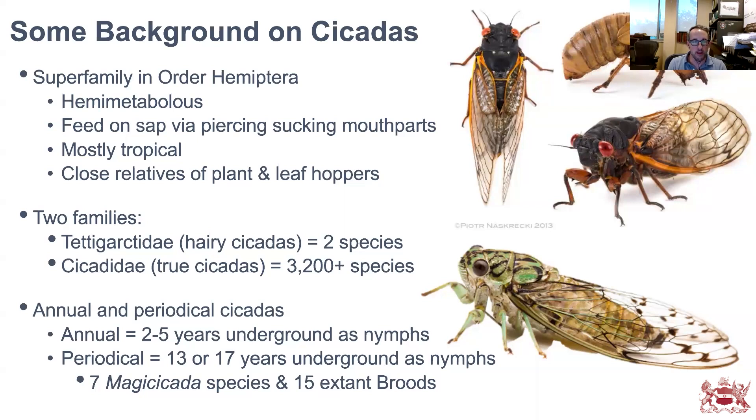Cicadas are close relatives of plant hoppers and leafhoppers, but a little — and in some cases a lot — bigger. There are two families: the Tettigarctidae, or hairy cicadas, which are very limited in species and range with only two extant species; and the Cicadidae, which includes some 3,200 species. These are the true cicadas and will be the focus of today's talk.